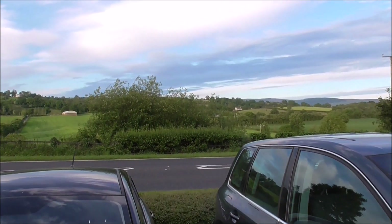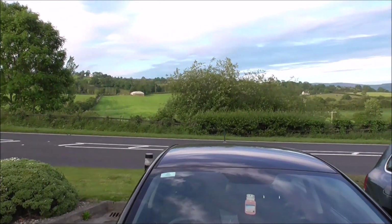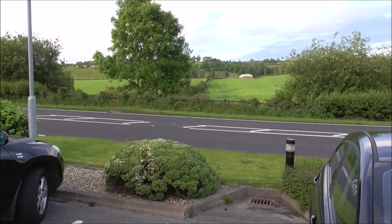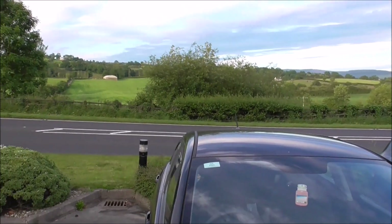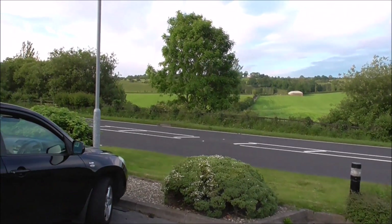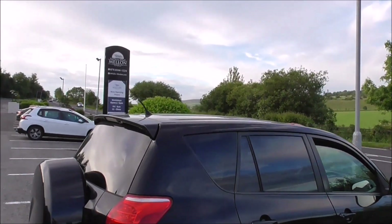Good evening. We're standing beside the very busy, very fast A5, and this is the main artery between Dublin and Londonderry or Derry, and the cars are going at a huge rate of knots.